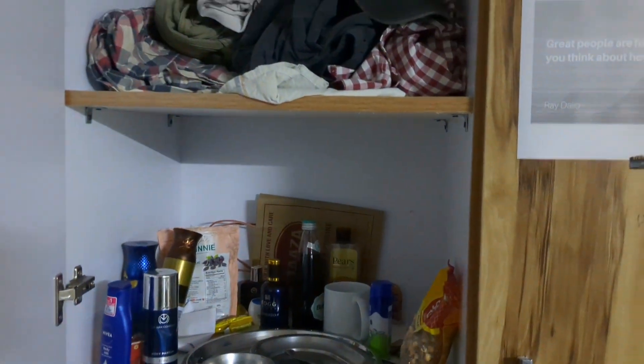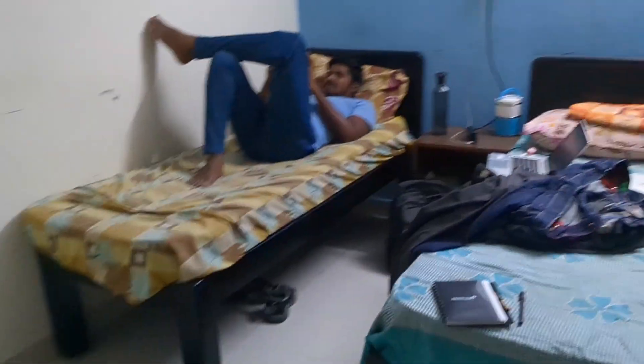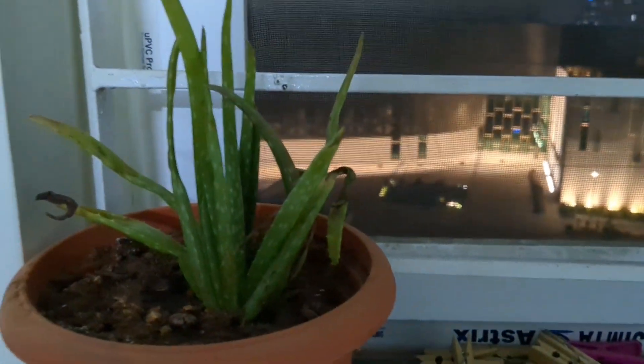We have ice cream in our fridge, and we also have Campa Cola if you want a drink. This is our roommate Rohit, and that one is Malaysia — both are in IT. And this is our little flower plant, an aloe vera, a couple of bricks we just got.